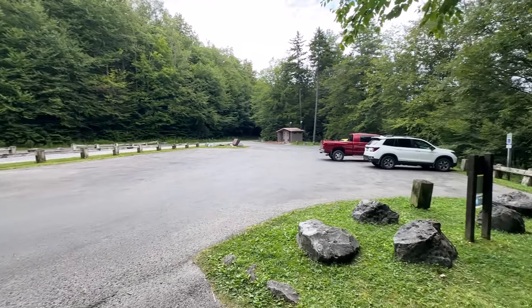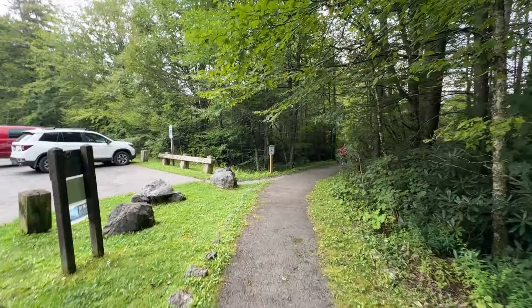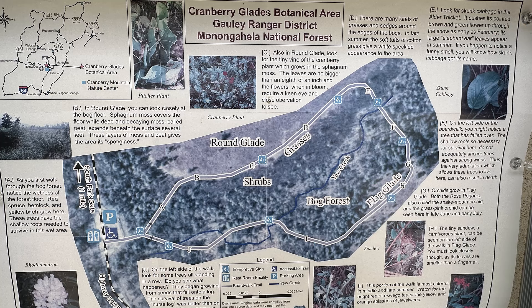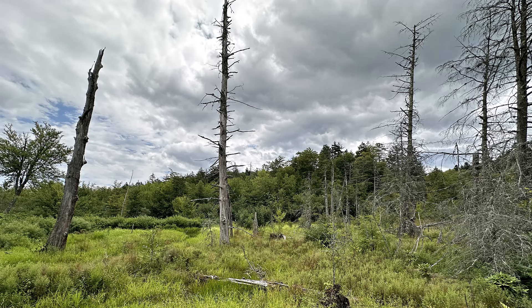It has been years since Melody and I have been out this trail — when we went, it was a boardwalk. Cranberry Glades in West Virginia is a unique and special place due to its rare ecosystem, which is more commonly found in northern Canada. Cranberry Glades botanical area is a high-altitude bog that resembles a northern tundra environment, which is rare for this far south in the United States.